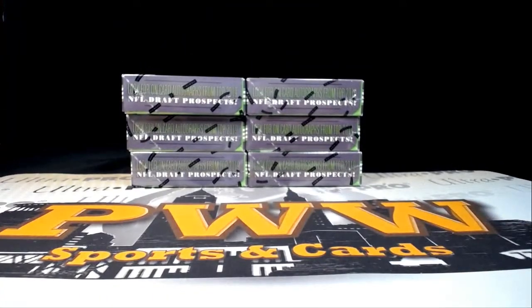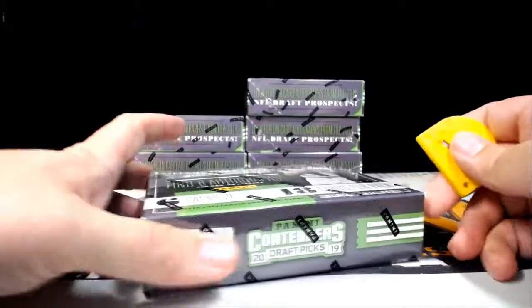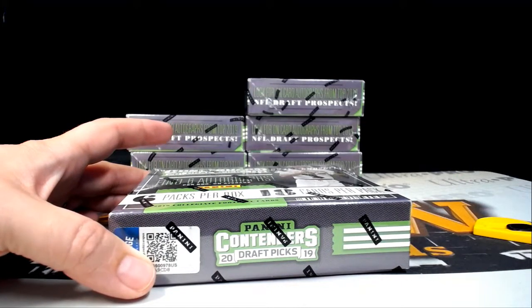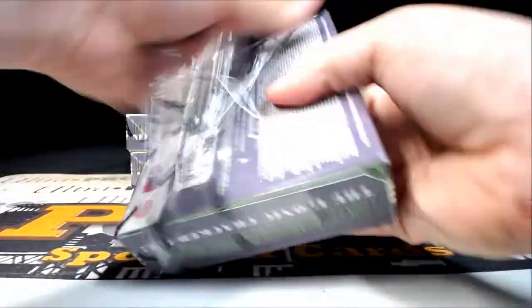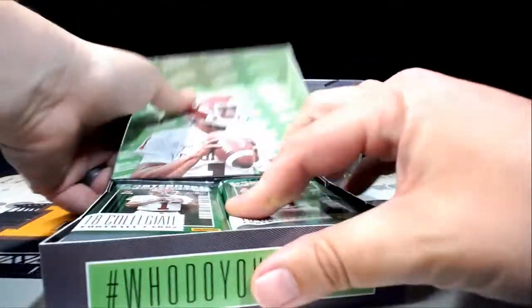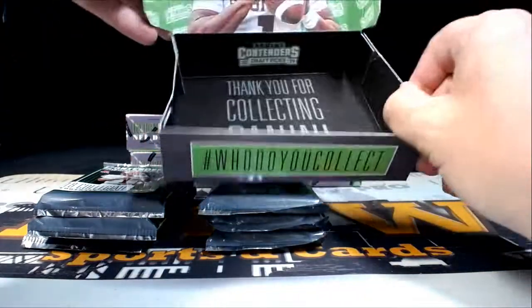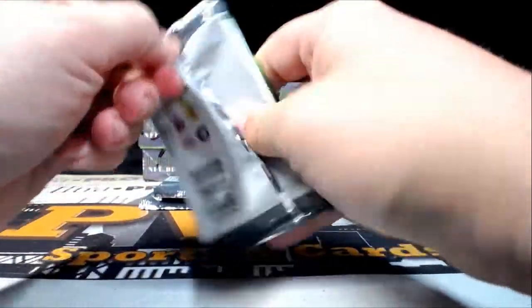Good luck to everybody — we'll try to call out the teams as we go. We'll double-check again when we sort to make sure none are wrong. If you don't want your veteran base cards, let me know, otherwise I'm going to ship them to you. Box number one, pack number one — good luck to everybody, here we go.